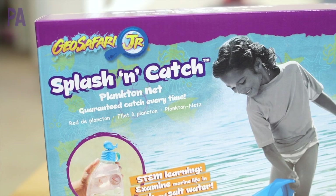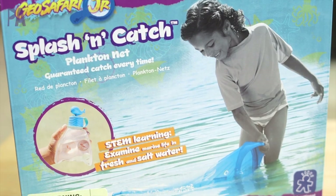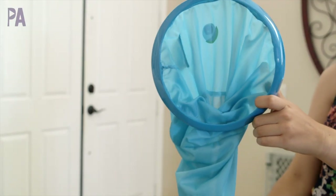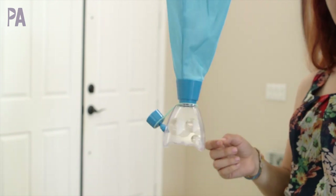Next we have the Splash and Catch. This thing is so cool and I highly recommend it. It's for ages 3 and up. What it is is this net that looks like a whale. It has a little handle here that the kids can hold on to.